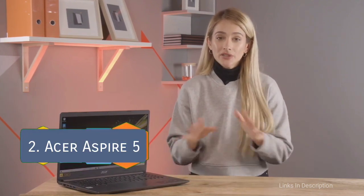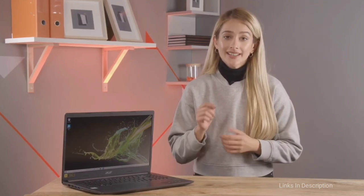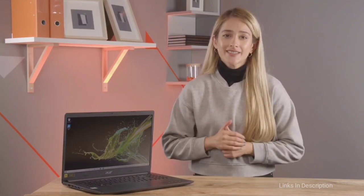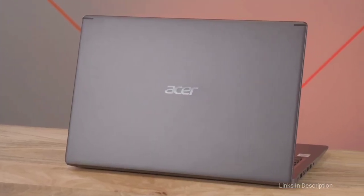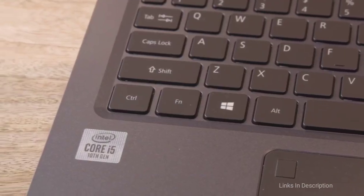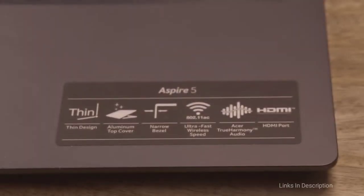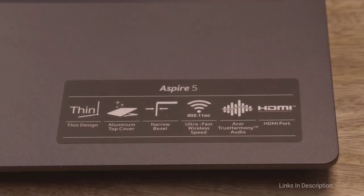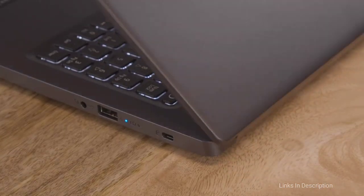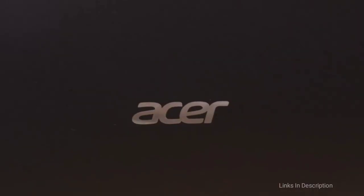Acer Aspire 5 — the best budget premium laptop. There are plenty of reasons why the Acer Aspire 5 sits so high on our list. It is not only affordable, it delivers a really strong and capable all-round specification, including an AMD Ryzen 5 processor, Intel UHD 620 GPU, 8GB of RAM, and 512GB of fast SSD storage. This combination delivers strong performance in all light and medium computing tasks, and when combined with the Aspire's 15.6-inch 1080p IPS LCD screen, delivers plenty in terms of entertainment and gaming.